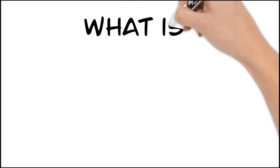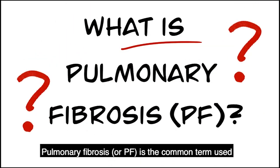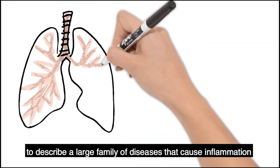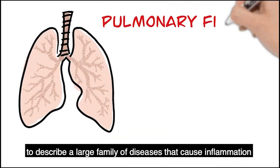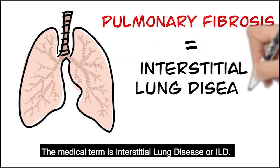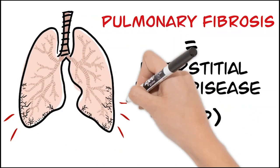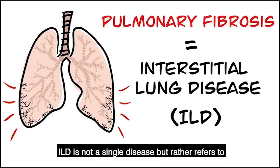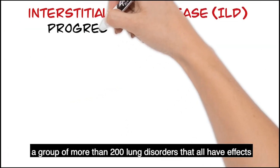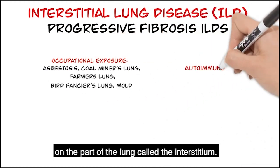What is pulmonary fibrosis? Pulmonary fibrosis or PF is the common term used to describe a large family of diseases that cause inflammation and scarring in the lungs. The medical term is interstitial lung disease or ILD. ILD is not a single disease but rather refers to a group of more than 200 lung disorders that all have effects on the part of the lung called the interstitium.